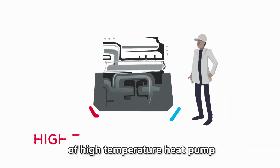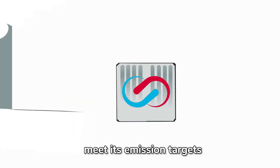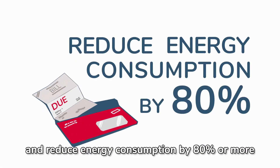At FutureHeat, we're developing a new type of high-temperature heat pump to enable industry to cost-effectively meet its emissions targets. Recycling industry's heat allows businesses to turn down the gas and reduce energy consumption by 80% or more.